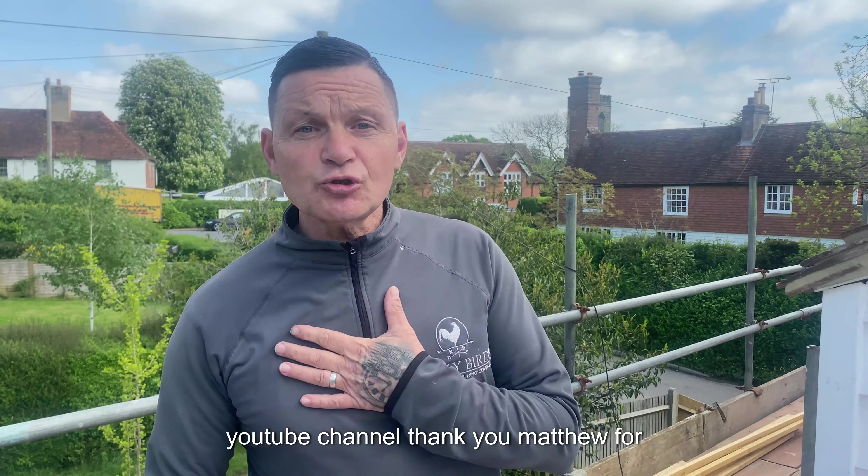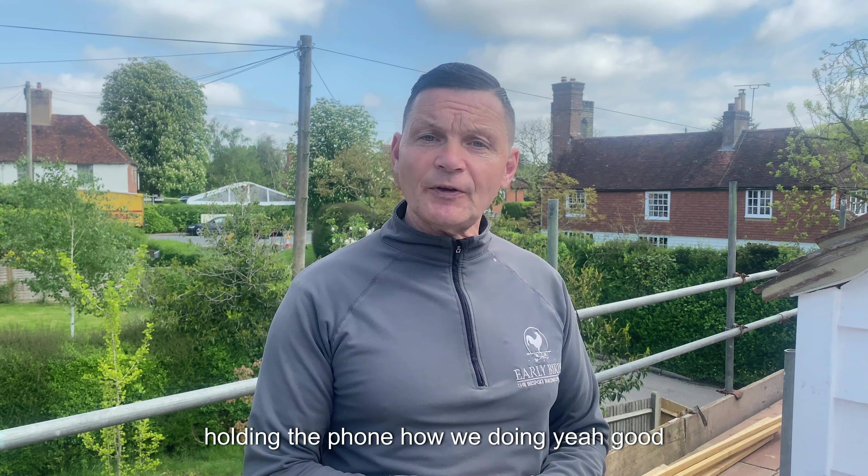Good morning everyone, welcome to Early Badge YouTube channel. Thank you Matthew for holding the phone.